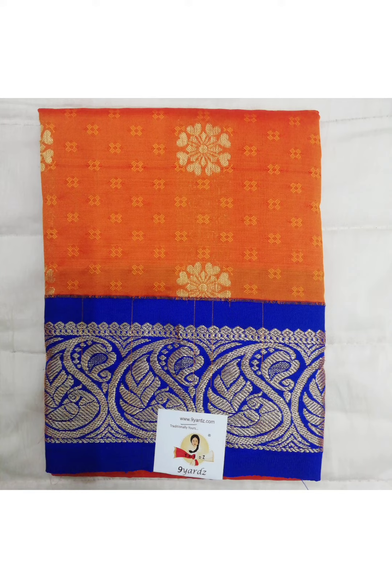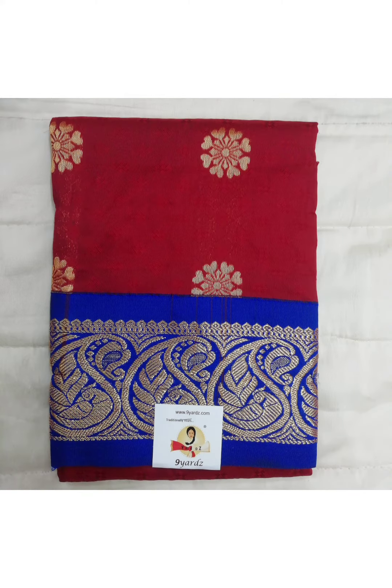You have to match with silk cotton or cotton blouse pieces. The colour is of your choice. These pattupavadais price is 410 rupees.